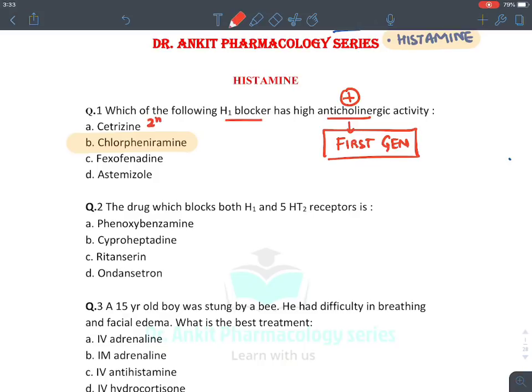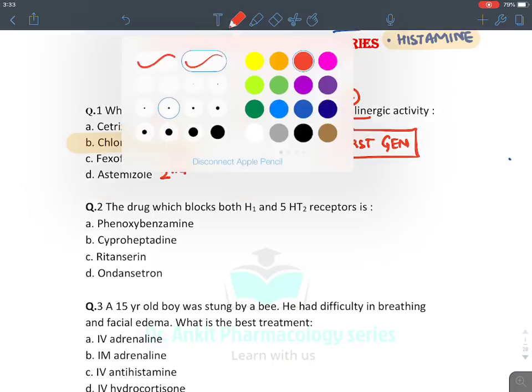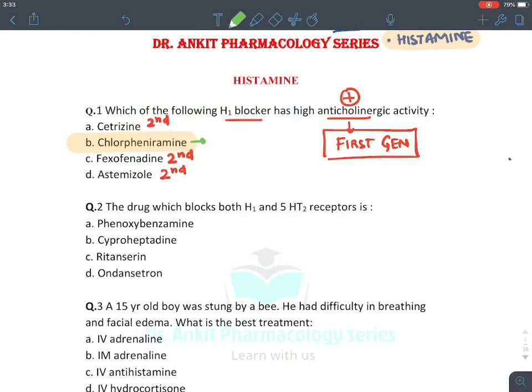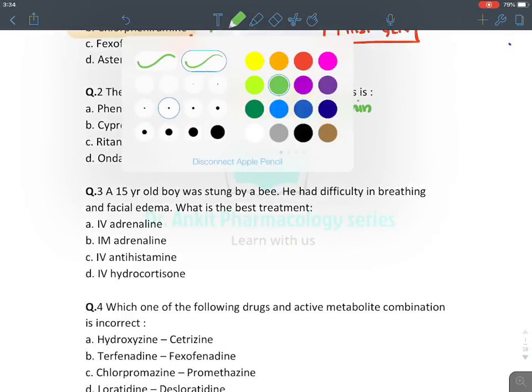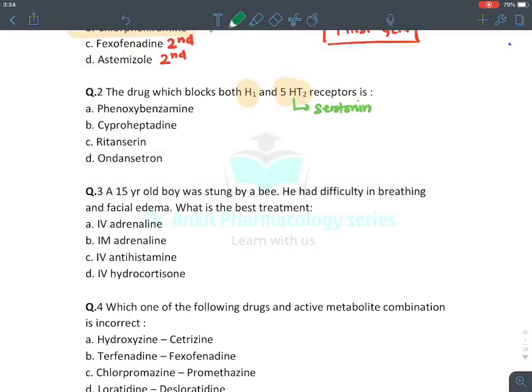Among them, chlorpheniramine is the first generation antihistaminic. Cetirizine and fexofenadine (brand name Allegra) are second generation. Astemizole is also second generation. So only chlorpheniramine is the first generation antihistaminic.